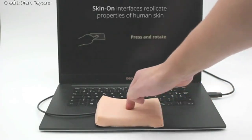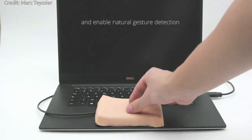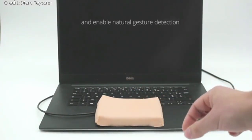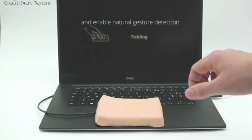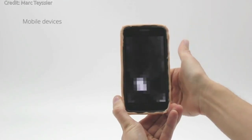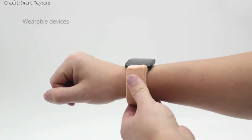A new interface developed by researchers in Bristol and Paris takes touch technology to the next level by providing an artificial, skin-like membrane for augmenting interactive devices such as phones, wearables, or computers.